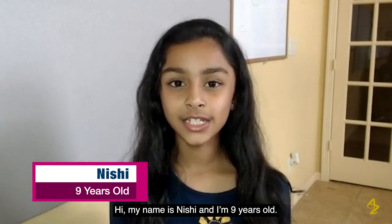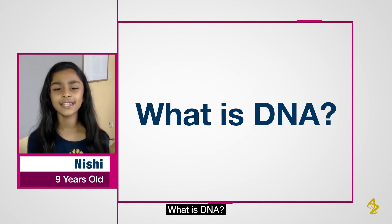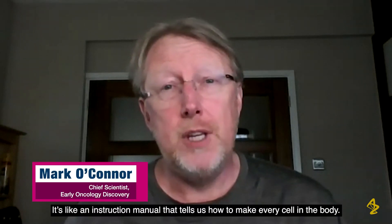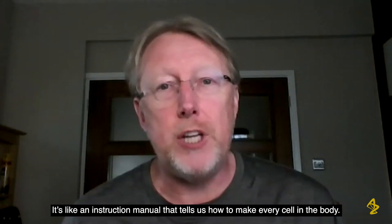Hi, my name is Nishi and I'm nine years old. What is DNA? DNA is the blueprint of life. It's like an instruction manual that tells us how to make every cell in the body.